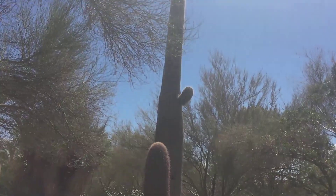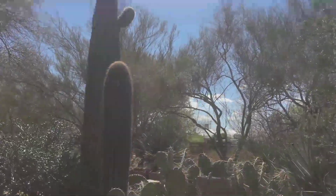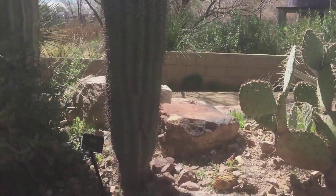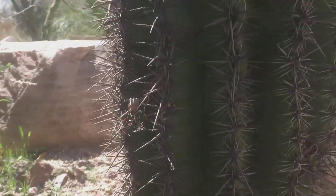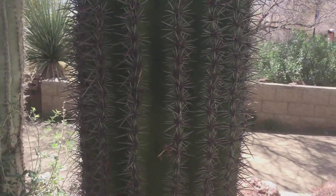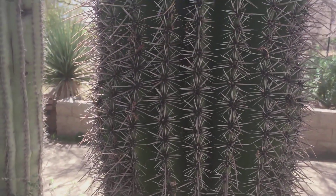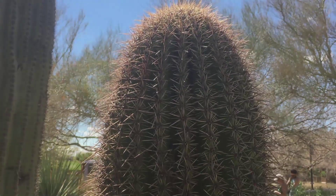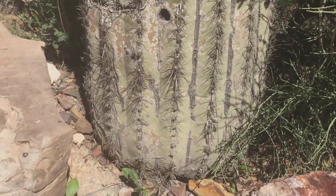Another saguaro over there. I'll give you a close-up of a saguaro.